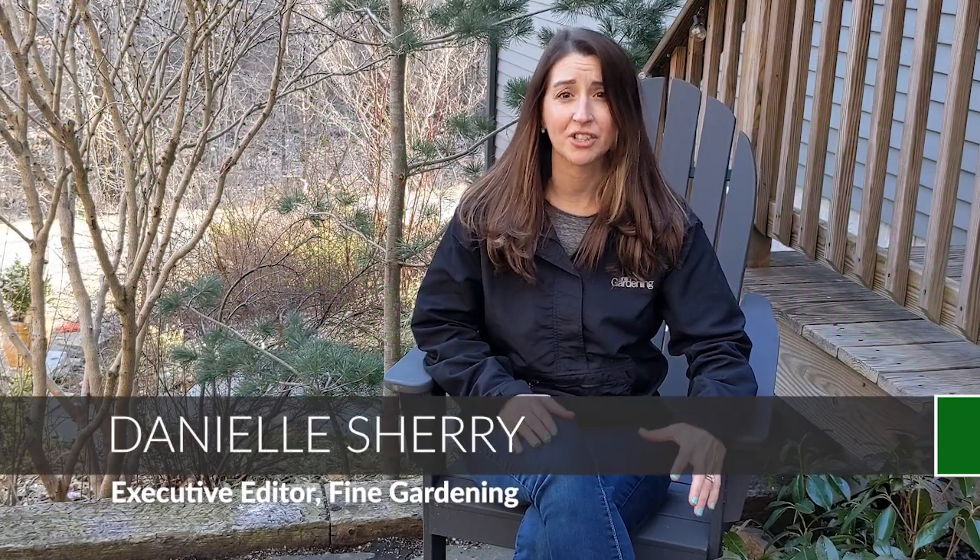Welcome to the latest edition of Fine Gardening's Growing Knowledge lecture series, Plants for a Better Planet. I'm Danielle Sherry, the executive editor at Fine Gardening.